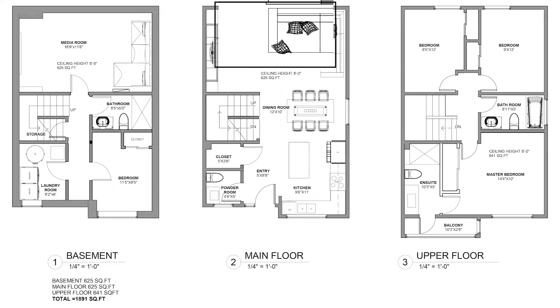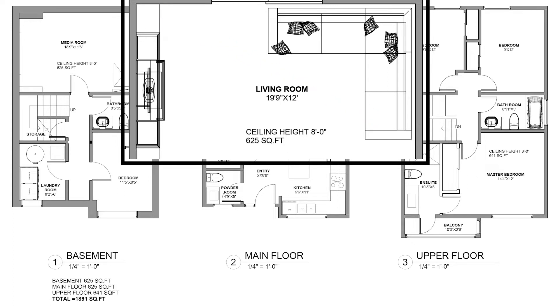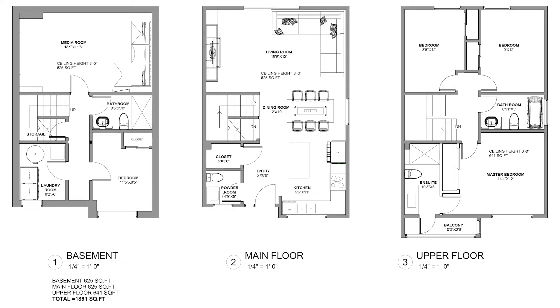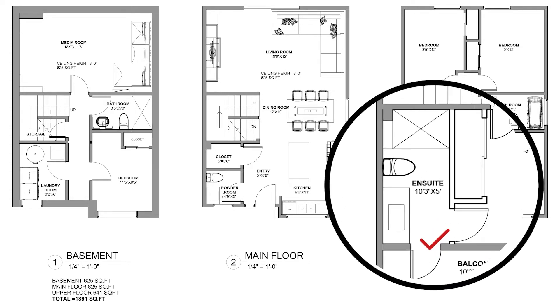I didn't like the corner fireplace in the living room — the furniture layout around it wasn't good and I really wanted it removed. The basement didn't have a bathroom, so I added one. Another big change was the master bedroom, which had no bathroom, so I added one. These changes definitely added value to this townhouse. Kitchen renovation and master bathroom renovation are among the biggest ones that can add value to your home.